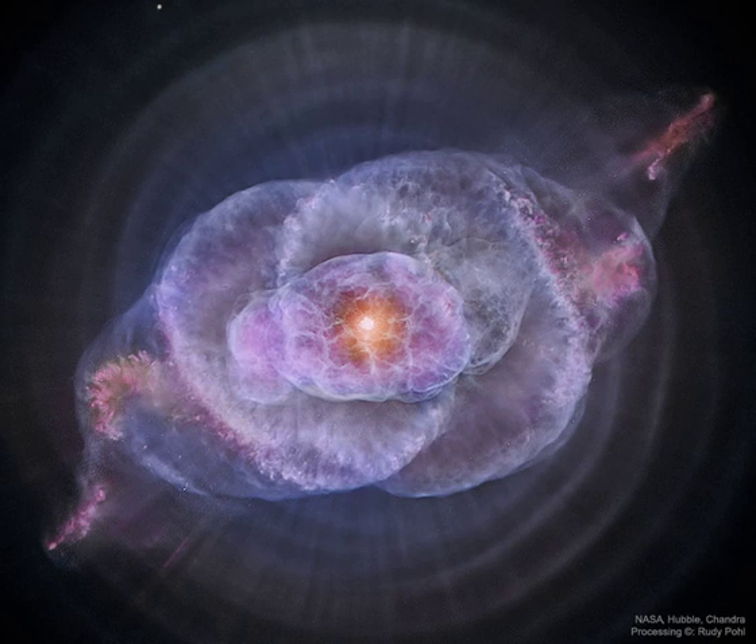This nebula's dying central star may have produced the outer circular concentric shells by shrugging off outer layers in a series of regular convulsions. The formation of the beautiful, complex yet symmetric inner structures, however, is not well understood.